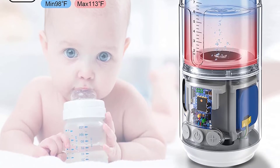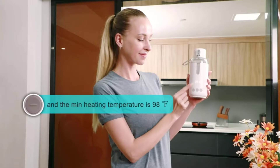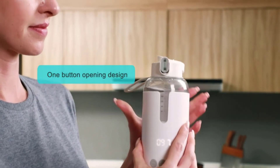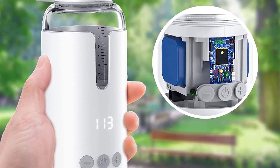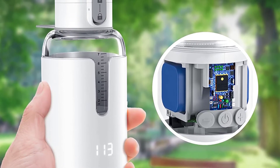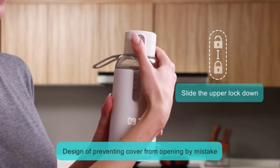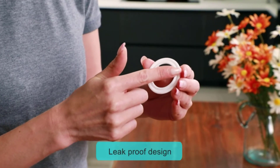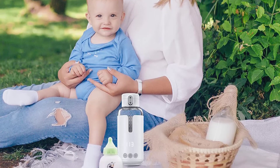This lightweight bottle warmer weighs less than a pound and fits easily into your diaper bag. It comes with its own bottle and nipple, but also has adapters for the most popular name brand bottles. Its 4 temperature modes allow you to customize heating depending on the type of milk. This USB bottle warmer has an impressive warming time of 4 minutes, and it keeps breast milk at a constant temperature for up to 10 hours. You can connect to any USB port, including power banks, your car's USB port, and laptops. The anti-touch design prevents accidental turning on, and it comes with a locking lid that makes it convenient and safe during travel.